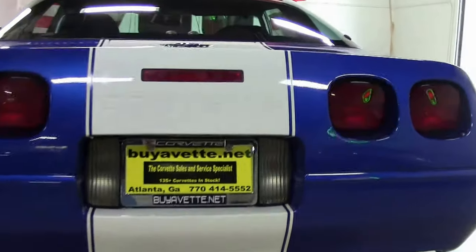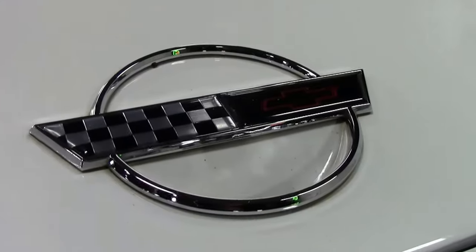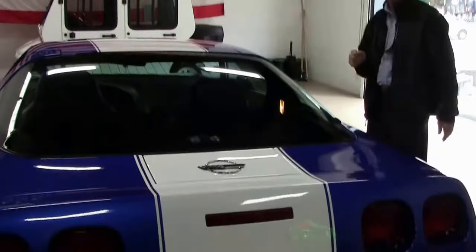We'll ship this car anywhere in America — ship worldwide. Triple-A Better Business Bureau rating. We've been in business 25 years.